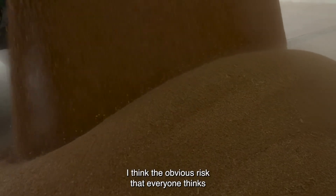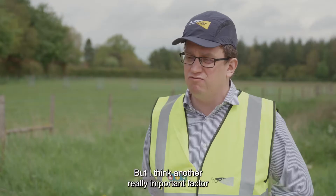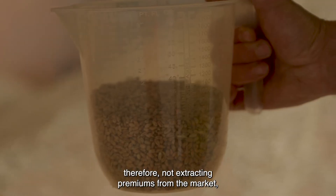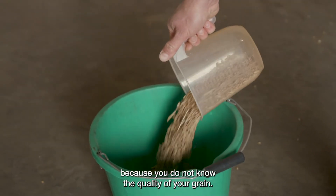I think the obvious risk that everyone thinks of is rejections, which are obviously very costly. But another really important factor is the missed opportunities from not knowing what you've got in store to sell, and therefore not extracting premiums from the market simply because you dare not sell it because you do not know the quality of your grain.